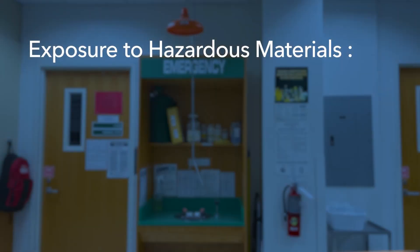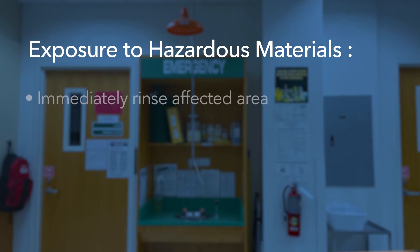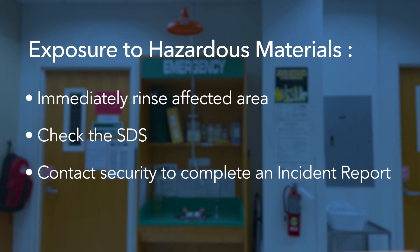Taking appropriate safety measures such as safe lab behavior and wearing appropriate PPE goes a long way to prevent exposure to hazardous materials. In the event exposure does occur, you should be prepared to rinse the affected area immediately using appropriate safety equipment. Be sure to check the SDS, or safety data sheet, of the chemical involved to see if additional care is needed. Remember to contact security to complete an incident report and to receive assistance if needed. If you have any questions regarding the use of safety shower and eyewash equipment, please reach out to your campus lab manager or lab supervisor.